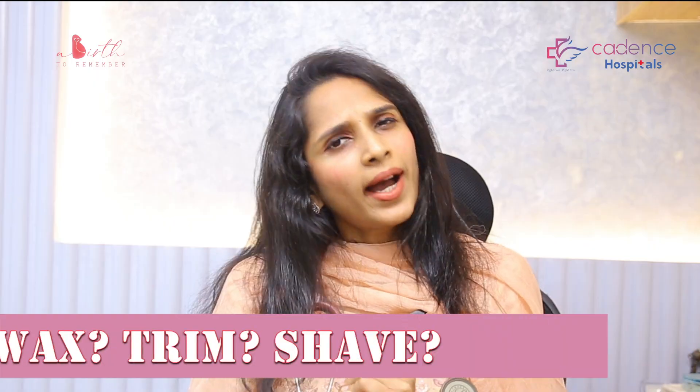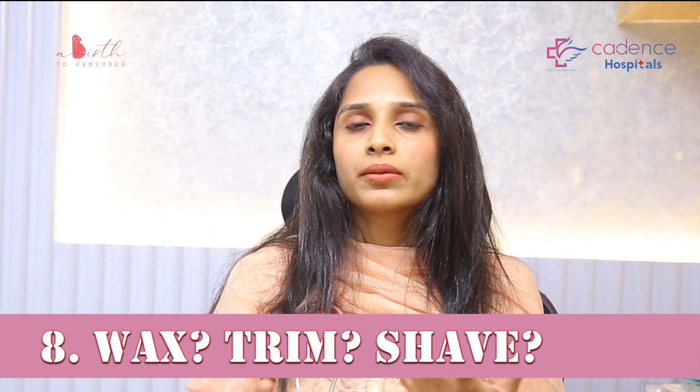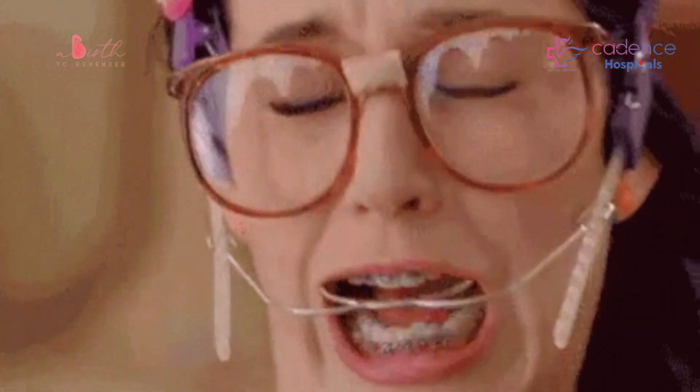Please subscribe to my YouTube channel. Last but not the least, rule number 8: wax, shave, trim — it's safe, it's not harmful. There is no real evidence against waxing. However, because skin sensitivity increases in pregnancy, you may experience a little discomfort with waxing, but you can still wax.